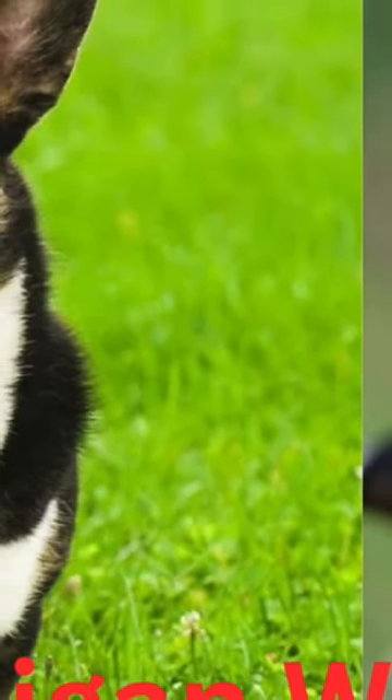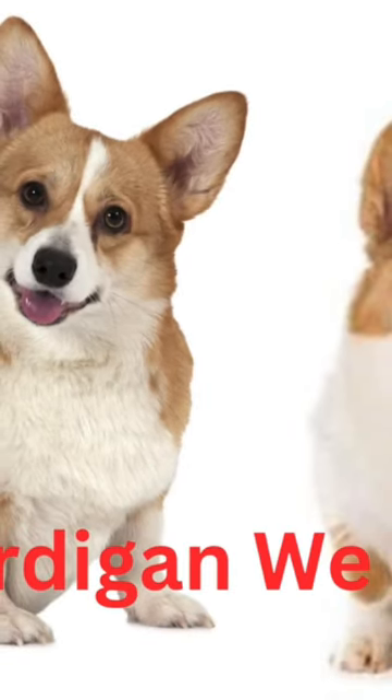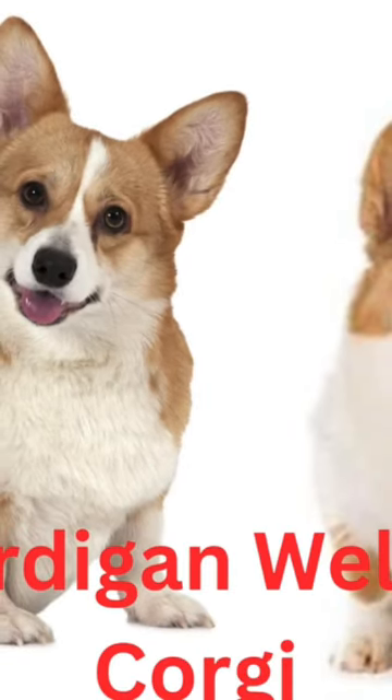As a result, Cardigans are cousins of other long-backed dogs such as Pembroke Welsh Corgis, Dachshunds, Basset Hounds, and Pekingese.